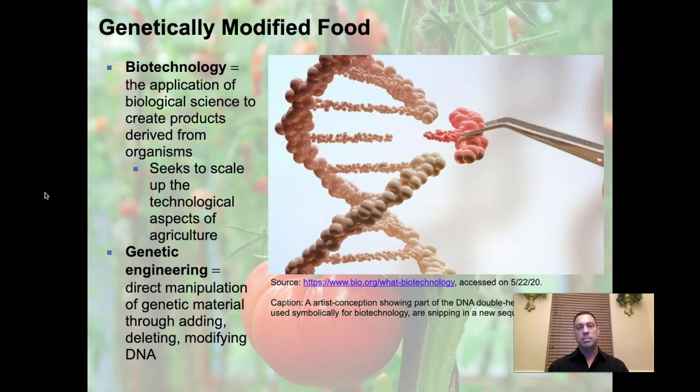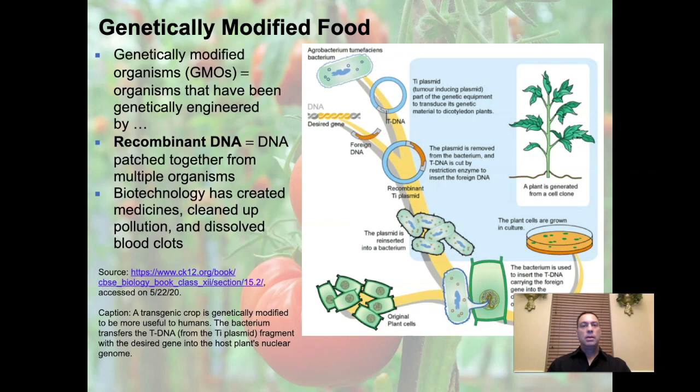Where we see a lot of biotechnology being applied specifically is in genetic engineering. Genetic engineering is the direct manipulation of genetic material through adding, deleting, or modifying DNA. Here we see an artist's conception of genetic modification — the double helix of the DNA molecule being modified and adjusted with something new coming in. That's a good representation: it's about manipulating genetic material so that you get new outputs or results as a consequence.